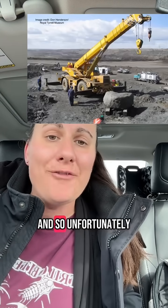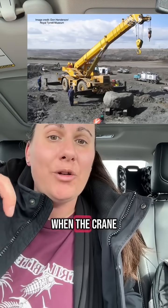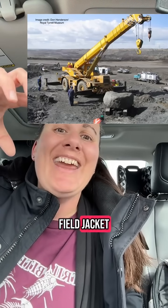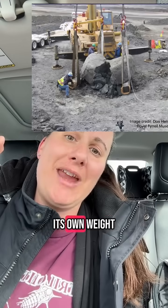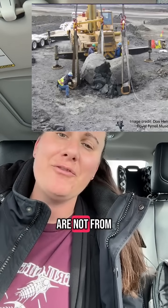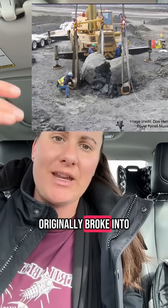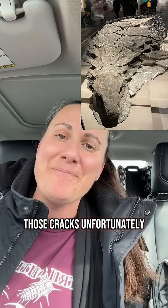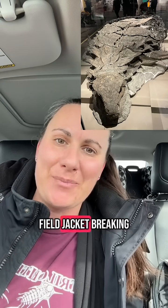Unfortunately, when the crane started to lift the block in its makeshift field jacket, it collapsed under its own weight. So a lot of the cracks in the specimen are not from the digger that originally broke into the hillside to expose the fossil — the majority of those cracks, unfortunately, were from the field jacket breaking.